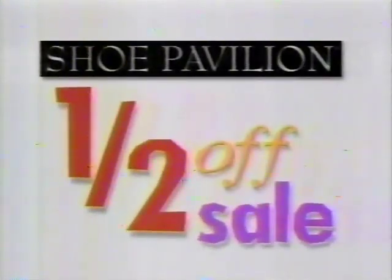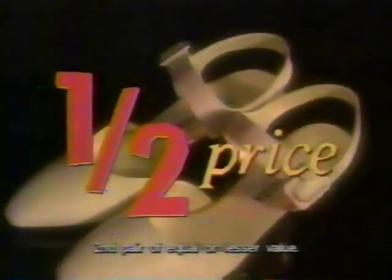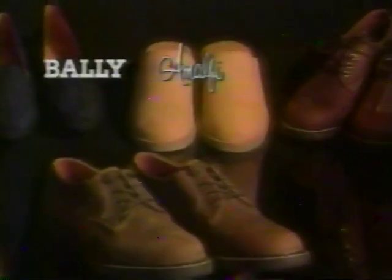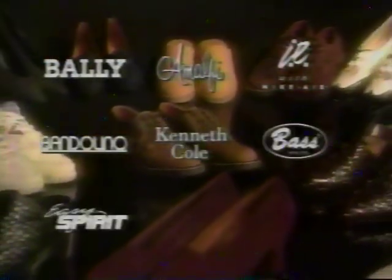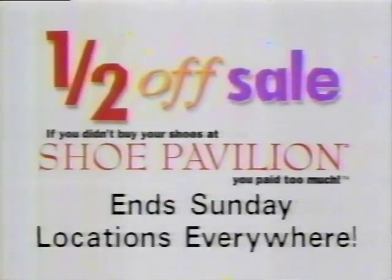Ladies and gentlemen, it only happens once a year — it's Shoe Pavilion's huge half-off sale. Buy your first pair at a regular 30% to 70% off and get your second pair for half price. Everything at Shoe Pavilion is on sale: all men's shoes, all women's shoes, all from your favorite designers — Bally, Amalti, Nike, Bandolino, Kenneth Cole, Bass, Easy Spirit, Dexter, Avia — all on sale. The Shoe Pavilion huge once-a-year half-off sale ends Sunday. Locations everywhere.